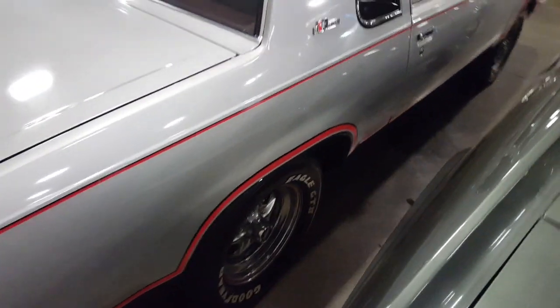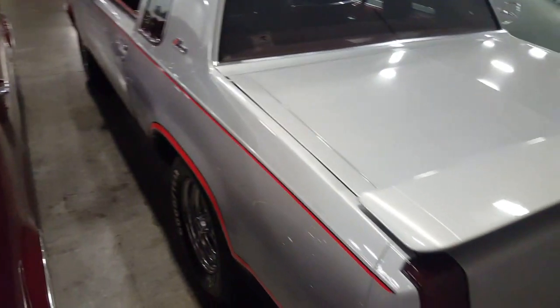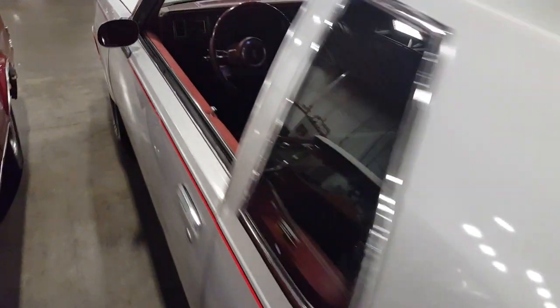Yeah, but this is a nice car man. Hurst Olds — you don't see many. I remember when these cars came out, you don't see many of them on the road anymore, that's for sure. Wish the hood was open.